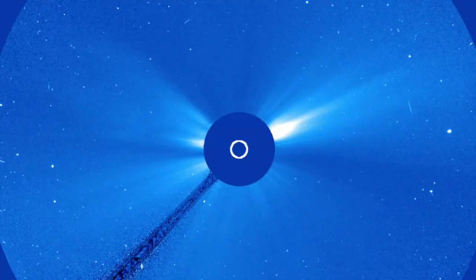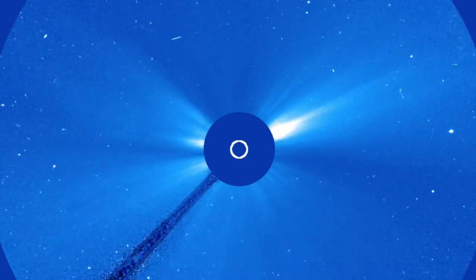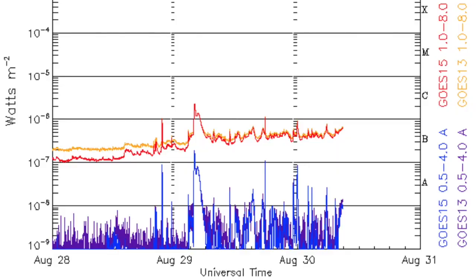No chance this one survived perihelion. And as always, folks, coronagraph images are cut during either big CMEs or sundiving comets. This time we had both, so the missing frames aren't exactly a shocker.